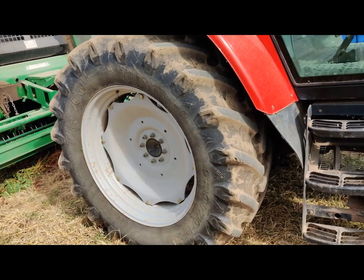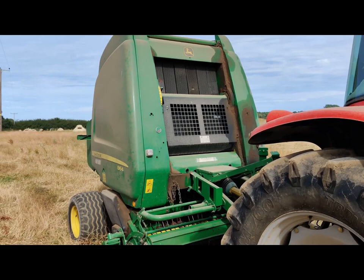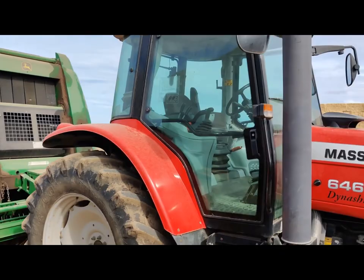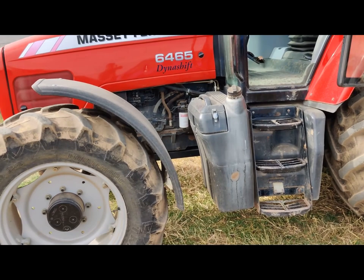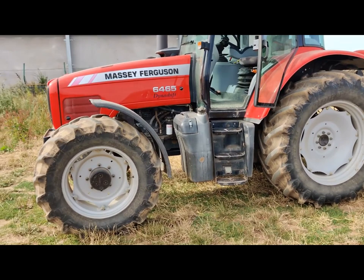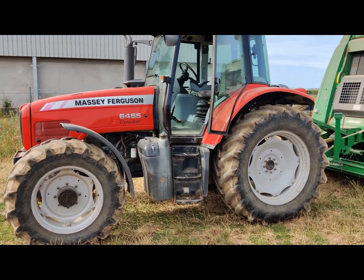It's on 38s and 28s - we'll talk about that another day if anyone's really interested. The main reason I like it is because it is simple. There's no electronic engine management on it. It's got a Dynashift, which is again a lovely simple thing to operate, simple to use, simple to repair, and simple to maintain as well.